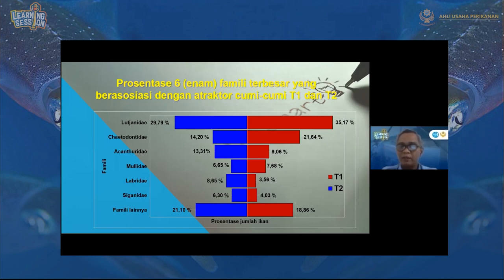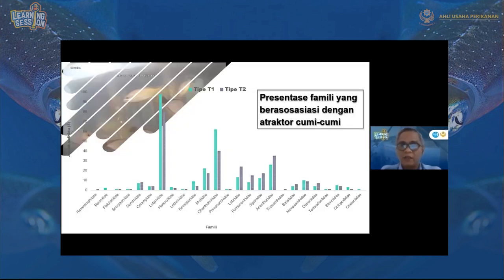Jadi terlihat bahwa didominasi oleh ikan kakap. Bisa dibayangkan kalau kakap ini cukup baik untuk tempat memancing karena targetnya cukup ada di sana. Untuk presentase family-nya: Lutjanidae nomor 1, Chaetodontidae nomor 2, yang lainnya ada Emafidae, Belonidae hampir sama jumlahnya, tidak terlalu dominan. Dominan hanya Lutjanidae dan Chaetodontidae, sehingga dominasinya rendah — tidak didominasi oleh satu family saja.